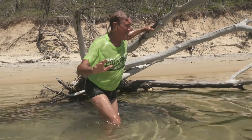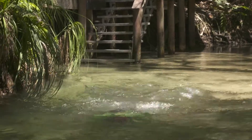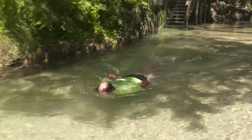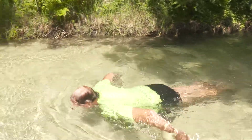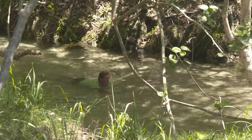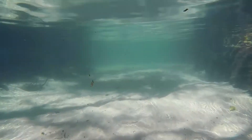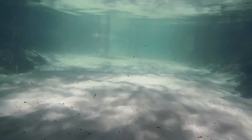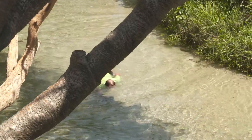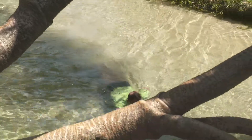Days up here on Fraser Island can be toasty hot. And yet to refresh yourself, hop in one of these ice-cold streams coming straight out of the inland lakes, like Lake Mackenzie, straight out to the sea. You can actually drift all the way down in these currents — just a great way to experience inland Fraser Island and cool down.